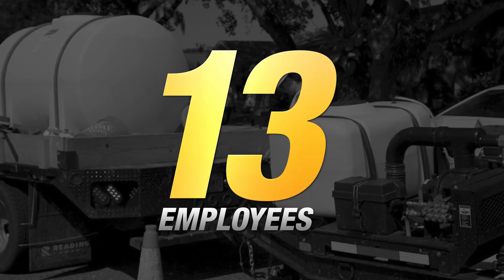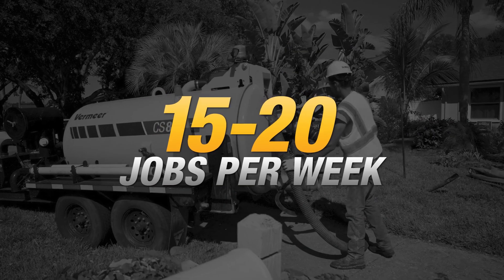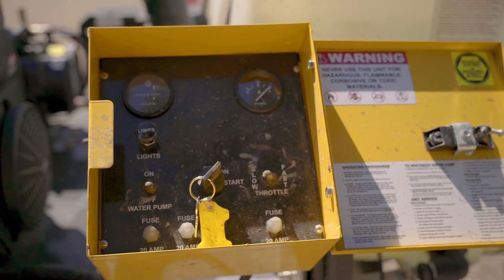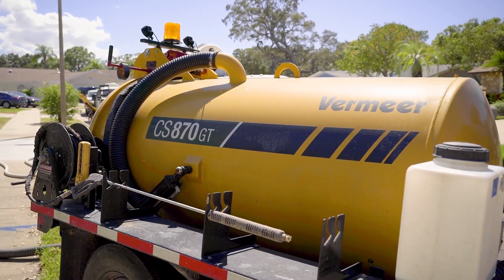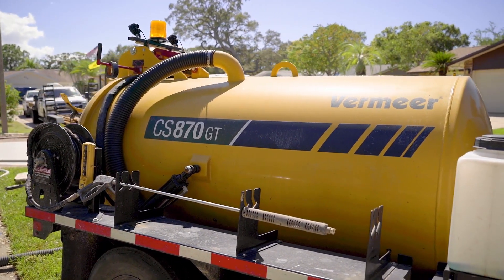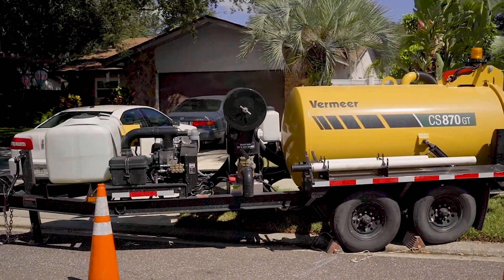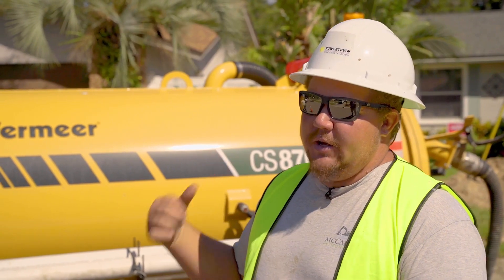We have 13 employees right now. Typically do anywhere from 15 to 20 jobs a week. Currently we have one crew. We have a 2330 Series 3 Vermeer, an 870 VAC, and an MX125 mixing system. We mostly like the water tank being on the front for weight distribution when we're running with a full load of mud.